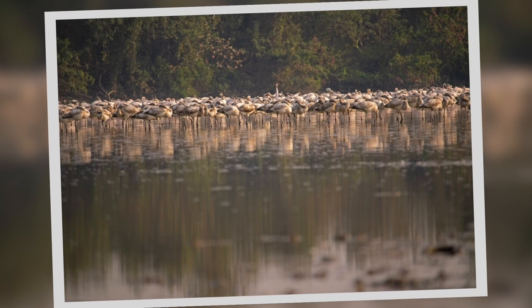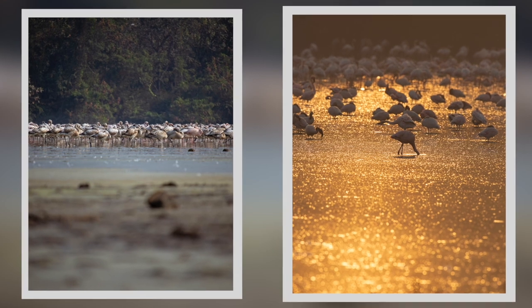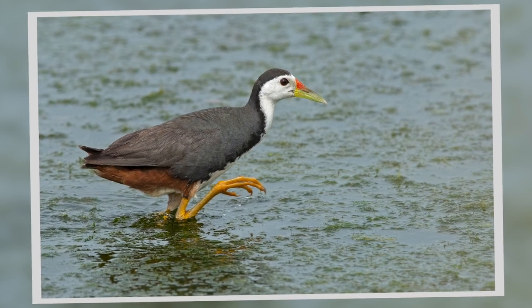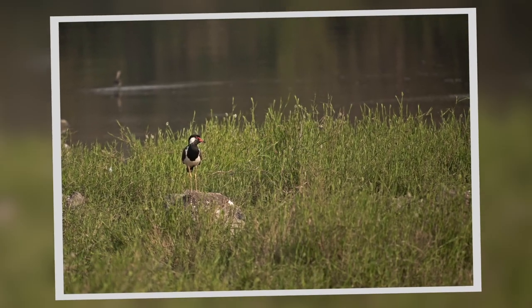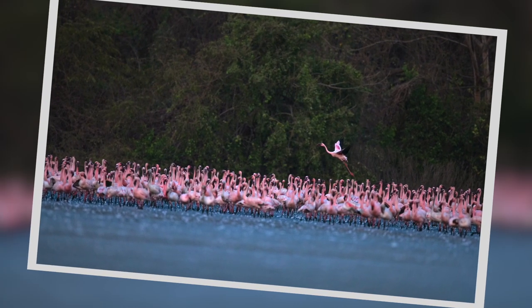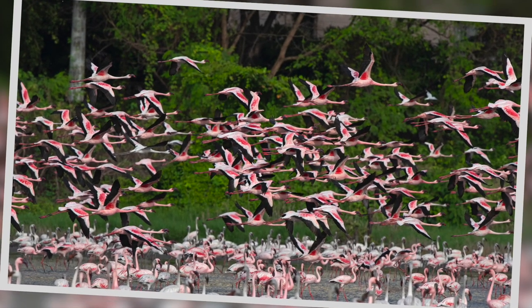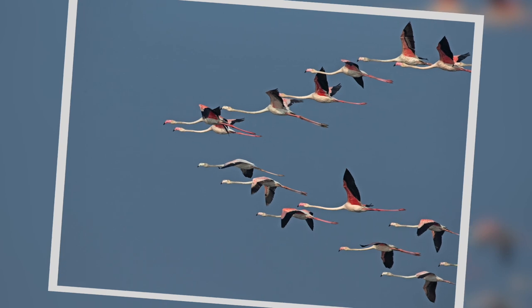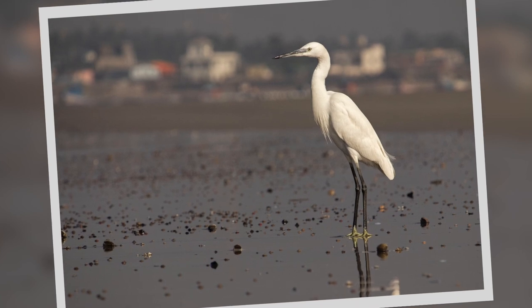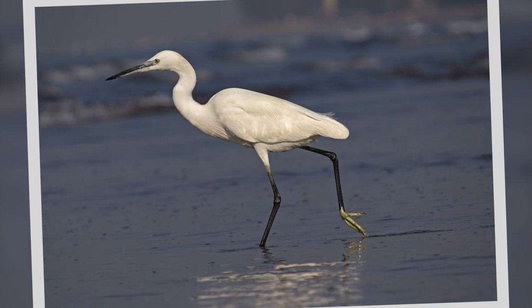To get amazing shots of birds, here are a few things to keep in mind. Include a little bit of foreground element to tell a story — it's not always about close-ups, but the habitat can play a really good role in enhancing your image. Observe the bird and try to anticipate its movement to get those superb flight shots. And when you have a really bright bird like an egret which is completely white, underexpose the bird to capture the white colours perfectly.